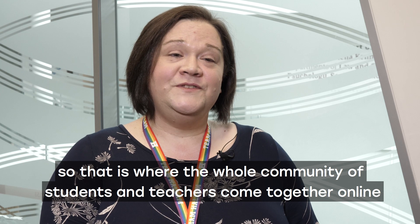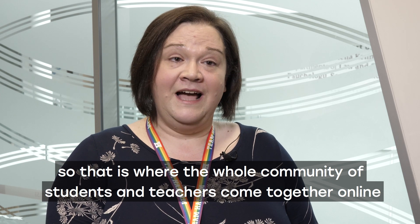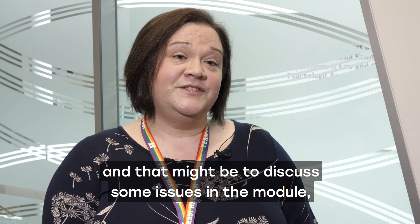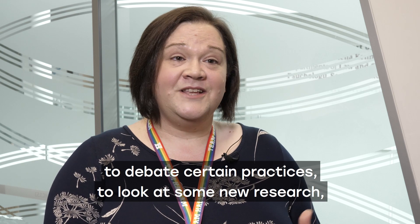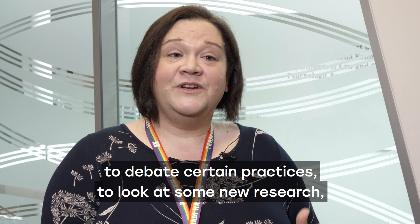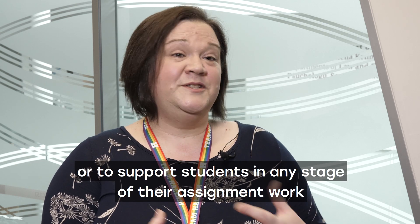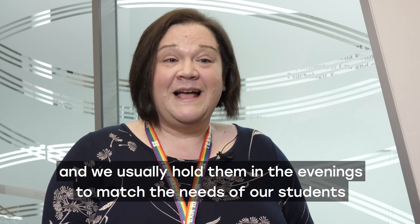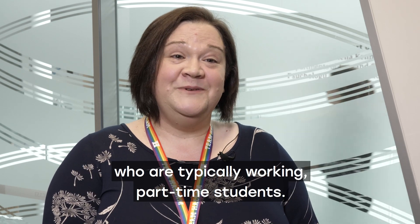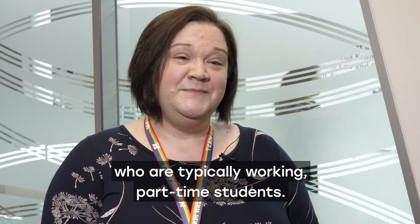We regularly host webinars where the whole community of students and teachers come together online. That might be to discuss issues in the module, to debate certain practices, to look at new research, or to support students at any stage of their assignment work. We usually hold them in the evenings to match the needs of our students, who are typically working part-time.